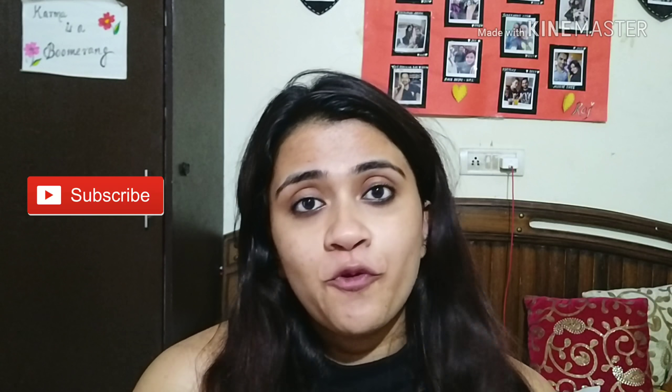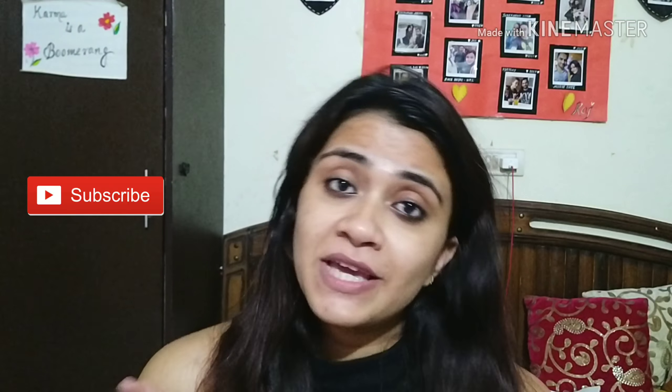I wanted to give you a quick update — if you find this video helpful or think this product will work for you, go ahead and give it a try. Before we begin, please make sure you subscribe to my channel and press the bell icon so that whenever I post a new video you get notified.